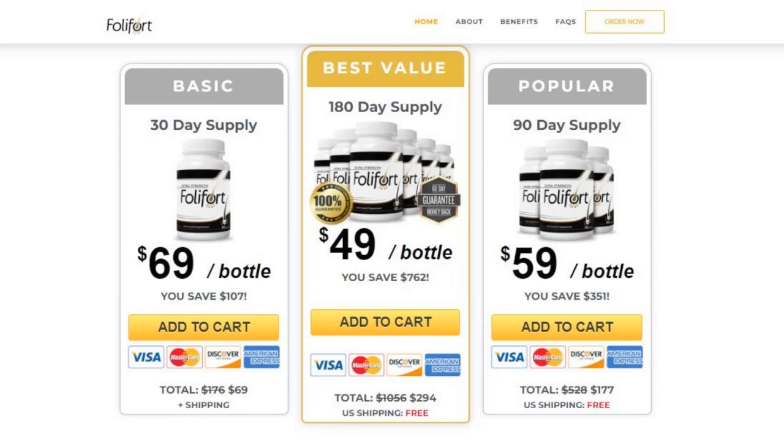If you order the six bottle package, you can save up to $762, pay only $49 per bottle, and get free shipping.